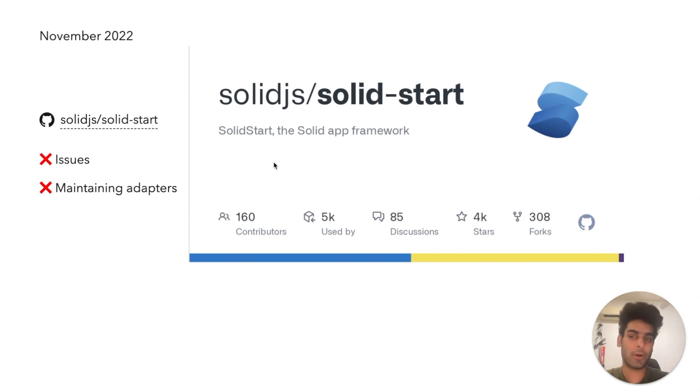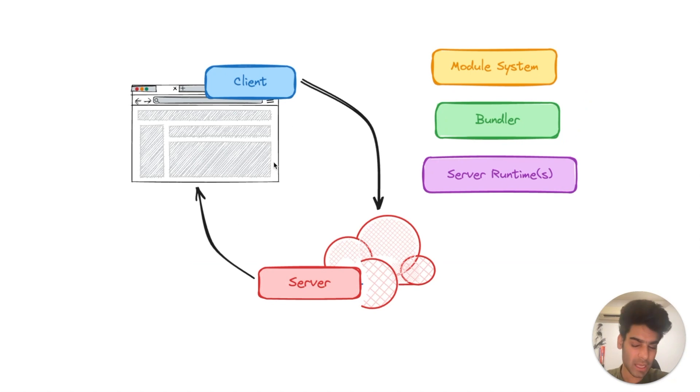There were a few problems we faced during this process. It was becoming a drag because of the number of issues happening, most of which were around the various adapters we had to maintain. Ryan and I talked about this continuously — that us, SvelteKit, Astro, and Quick City were all doing the same development again and again, maintaining these adapters and building them again. It's a layer that just needs to be consistent, mature, well tested, and well maintained. We were looking for a way to harmonize. Alas, we couldn't get there back then. But what I learned was that a full framework is not just the client and the server — it's actually a module system, a bundler, and the server runtime all working together to orchestrate the app.